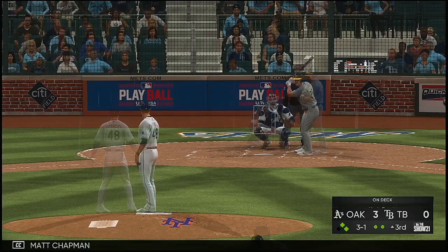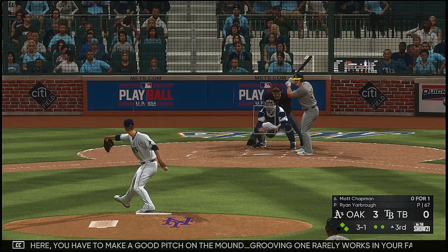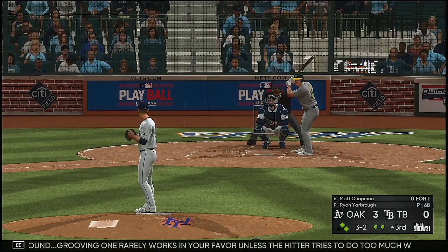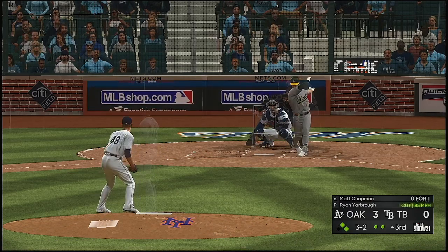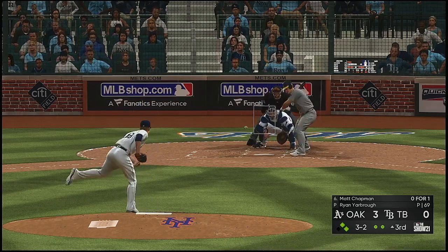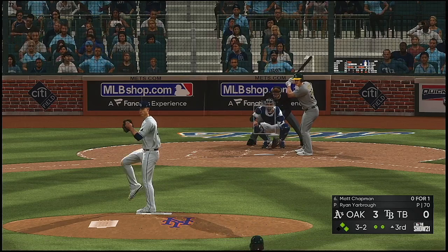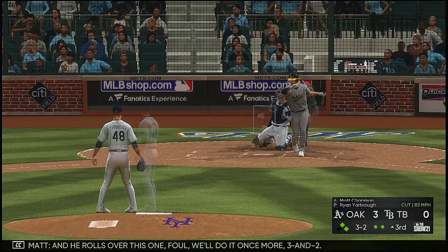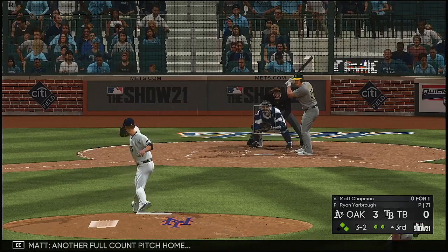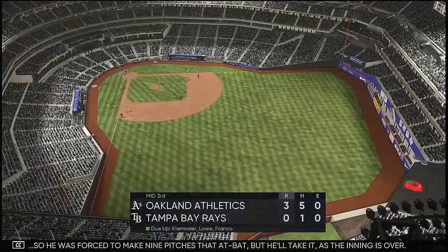Standing in now: Matt Chapman. This one's outside — quite a bit off the plate that time. Three and one. Grooving one here rarely works in your favor unless the hitter tries to do too much with it. Here's the three-two — another foul ball. He rolls over this one. One foul, full count once more — three and two, another full count pitch home and he struck him out. He was forced to make nine pitches that at-bat, but he'll take it as the inning is over.